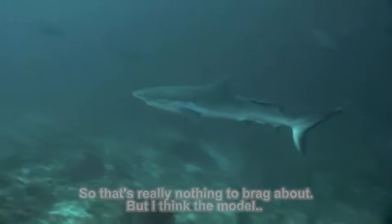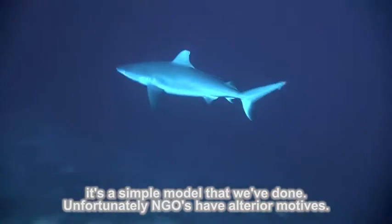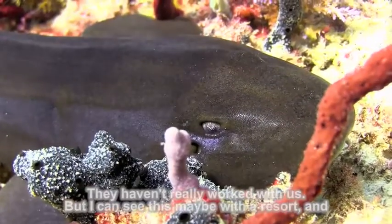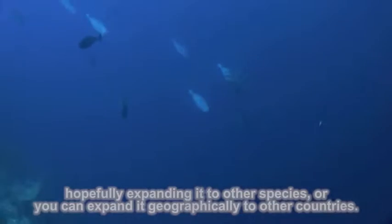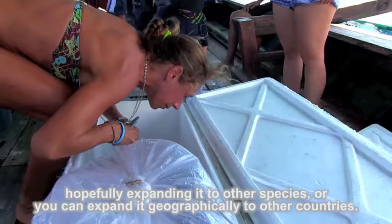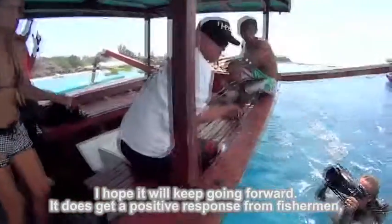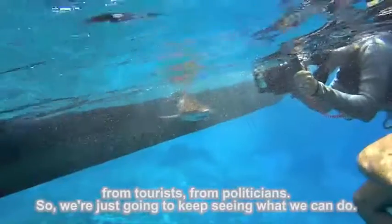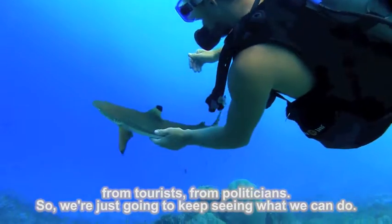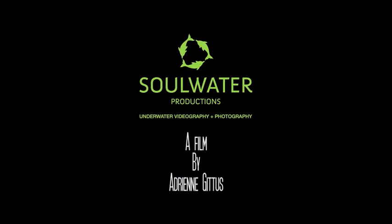But I think the model is a simple model that we've done. Unfortunately, NGOs haven't really worked with us, but I can see this going to resorts, and hopefully expanding it — to other species or geographically to other countries. I hope it'll keep going forward. It does get a positive response from fishermen, from tourists, from politicians. We're just going to keep seeing what we can do.